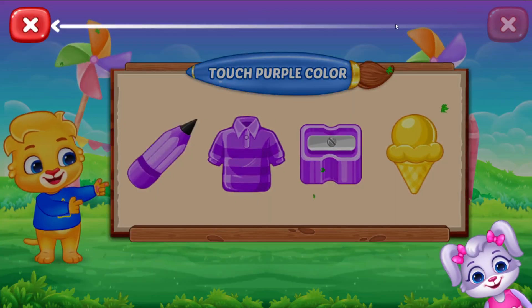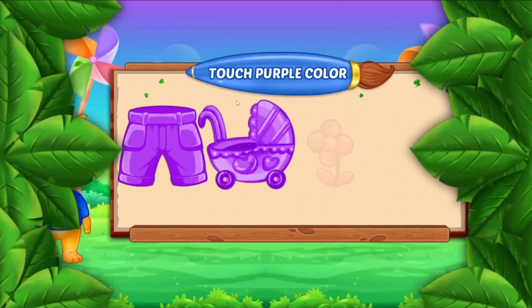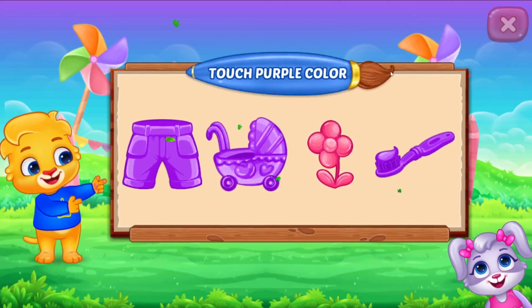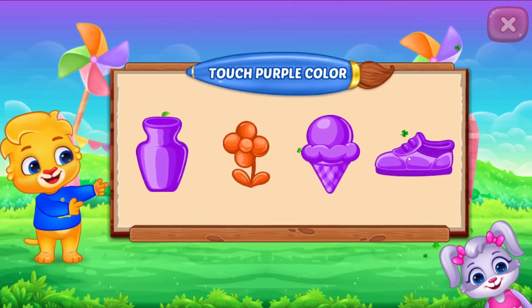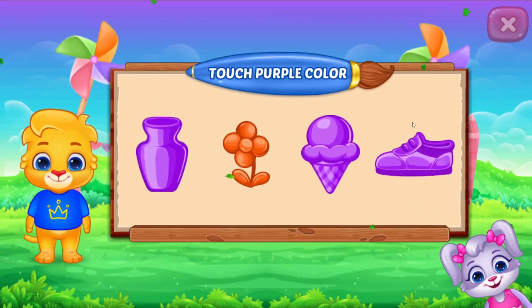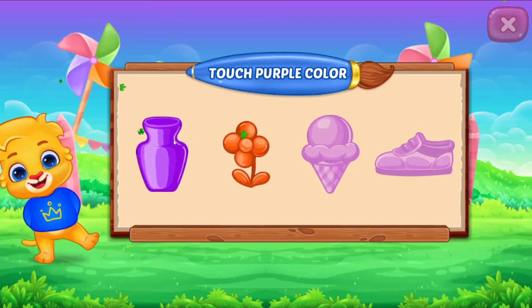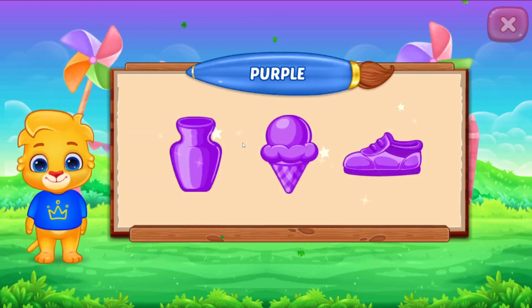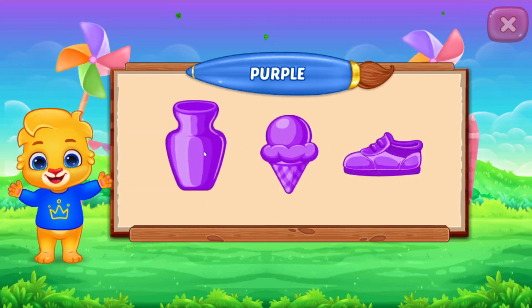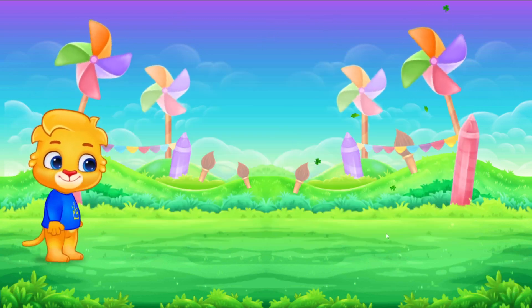Touch purple color. Perfect. Woohoo! Purple color. Yay!